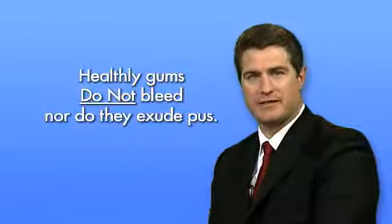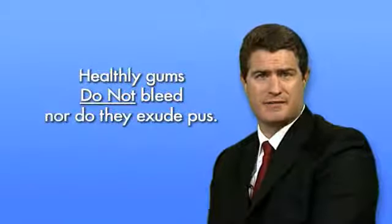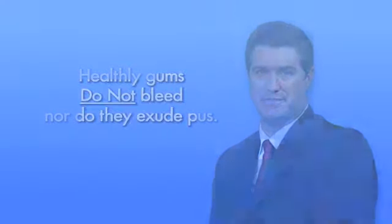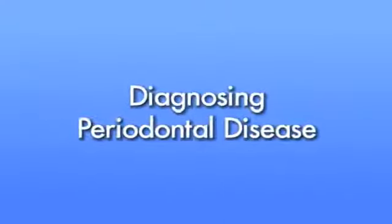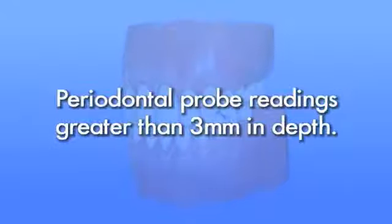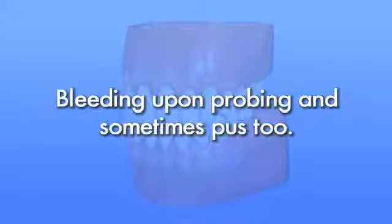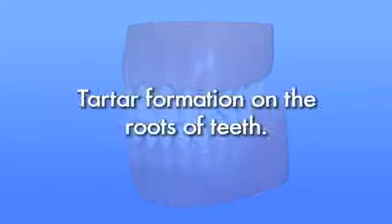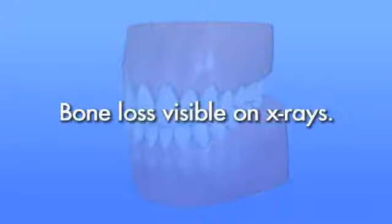Healthy gums do not bleed, nor do they exude pus. Diseased gums bleed, and really diseased gums exude pus. Here's how we diagnose periodontal disease: periodontal probe readings greater than three millimeters in depth; bleeding upon probing and sometimes pus; red, swollen, puffy gums especially between the teeth; tartar formation on the roots of teeth; and bone loss visible on x-rays.